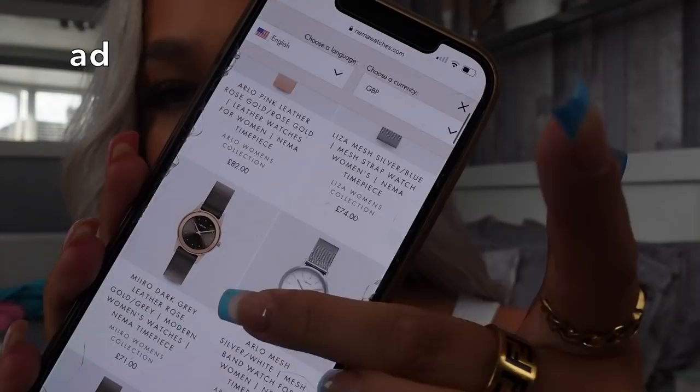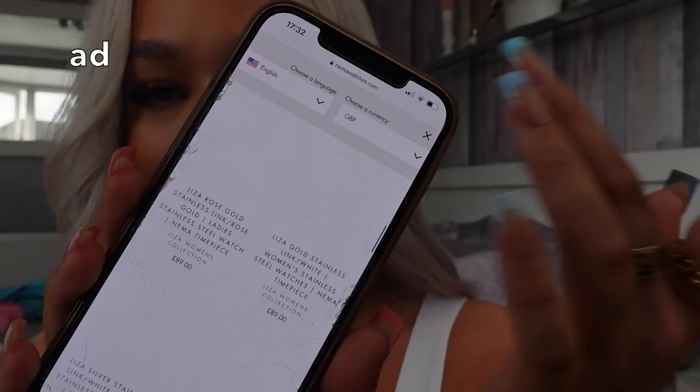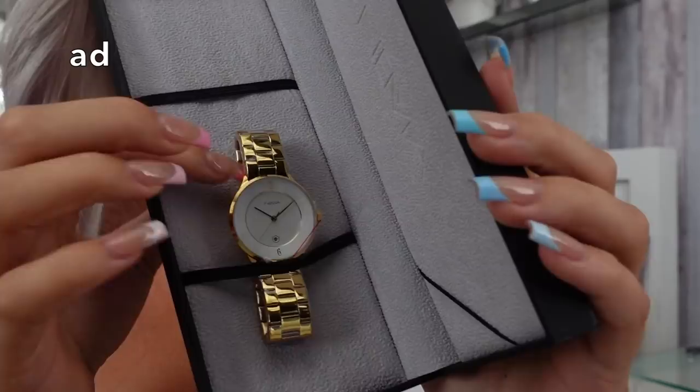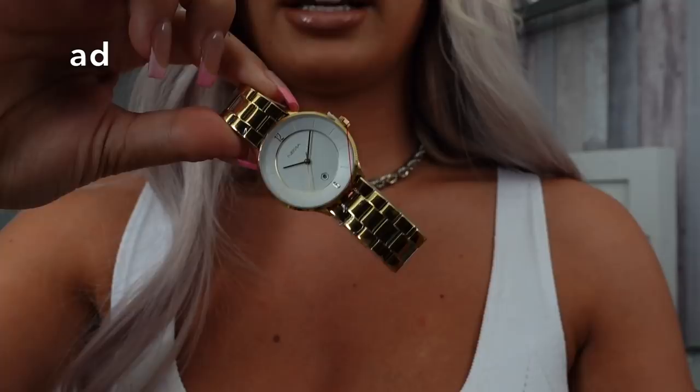If you want a bougie-looking watch for under £100, you need to go to Nema. They've got men's and women's watches in silver, gold, rose gold — any colour you can think of. They come in different sizes too, including smaller ones. All the watches are handmade and some feature wood and marble. Mine is gorgeous — I went for gold with a white face. It's called the Liza watch. It's not too chunky but not too small either — I think it's so cute.